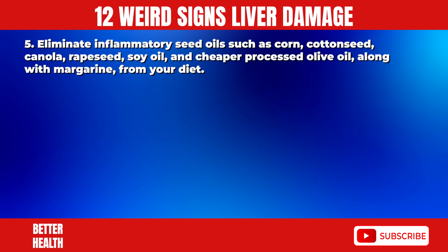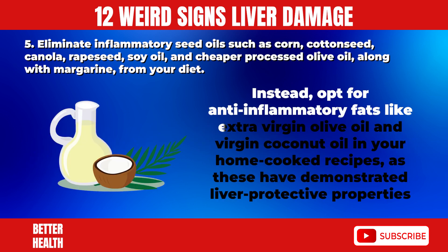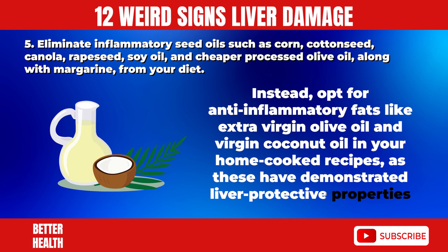5. Eliminate inflammatory seed oils, such as corn, cottonseed, canola, rapeseed, soy oil, and cheaper processed olive oil, along with margarine from your diet. Instead, opt for anti-inflammatory fats like extra virgin olive oil and virgin coconut oil in your home-cooked recipes, as these have demonstrated liver-protective properties.